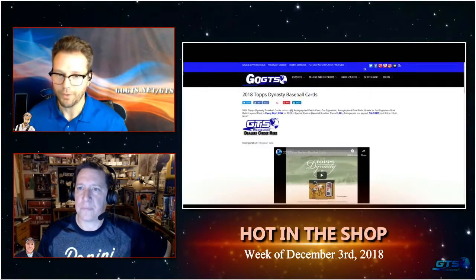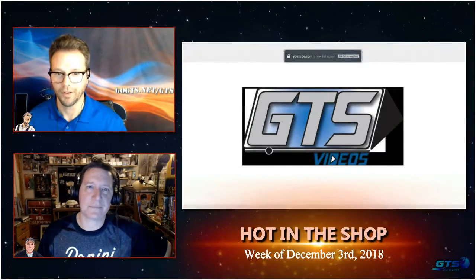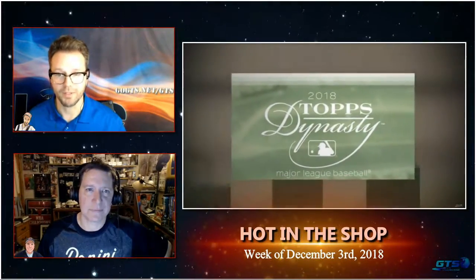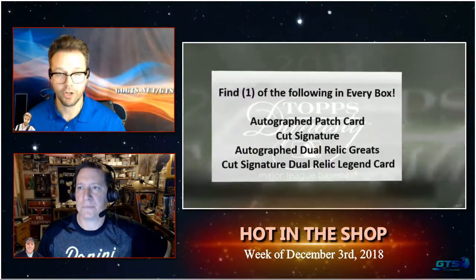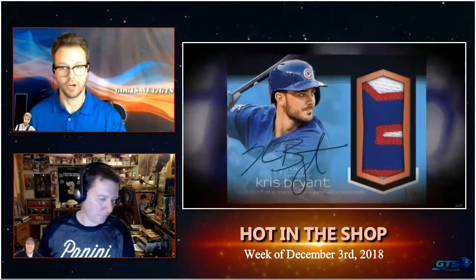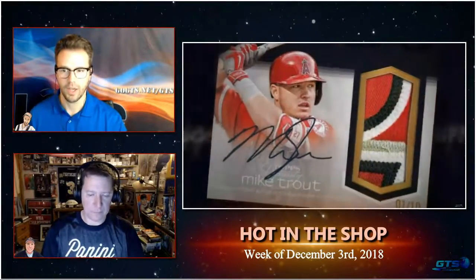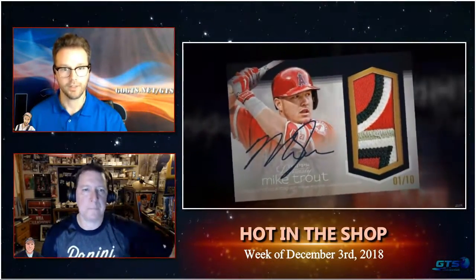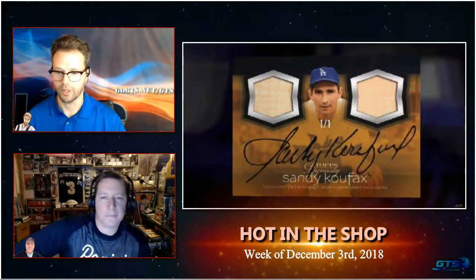Rounding out the week, we have Topps Dynasty baseball cards. A case is five boxes, and a box is one card. That card will have an autograph on it — either an autograph patch card, a cut signature, a dual relic greats autograph, or a cut signature dual relic legend card. New for 2018 are special events baseball leather cards. All autographs are signed on card unless it's a cut, and everything is numbered to 10 or less. Look at these incredible pictures from the sell sheet — great depth.